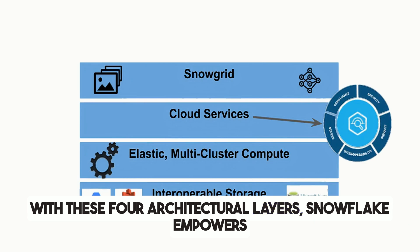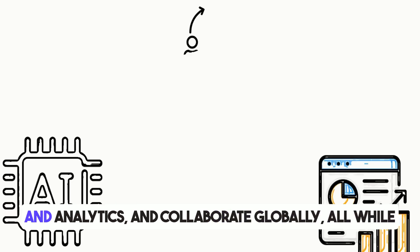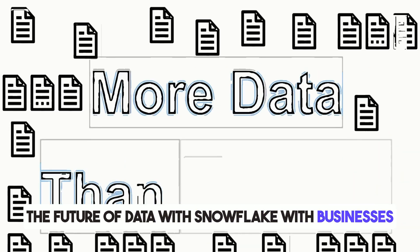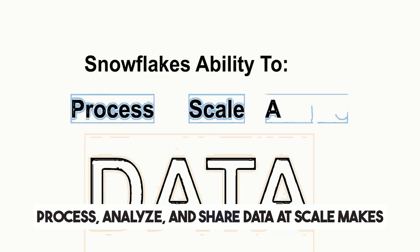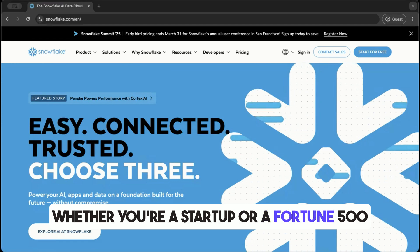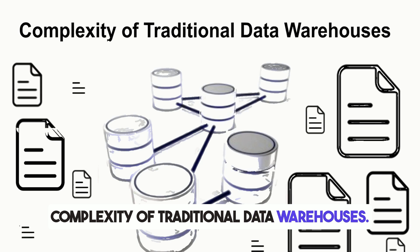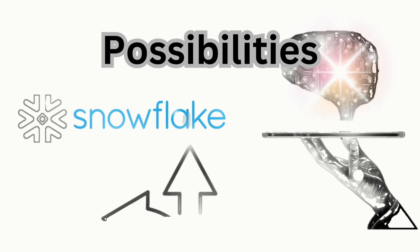With these four architectural layers, Snowflake empowers organizations to scale effortlessly, run advanced AI and analytics, and collaborate globally, all while keeping data secure and compliant. With businesses generating more data than ever, Snowflake's ability to process, analyze, and share data at scale makes it an indispensable tool for modern enterprises. Whether you're a startup or a Fortune 500 company, Snowflake is designed to help you harness the full power of your data without the complexity of traditional data warehouses. Welcome to the future of data powered by Snowflake — unlock endless possibilities.